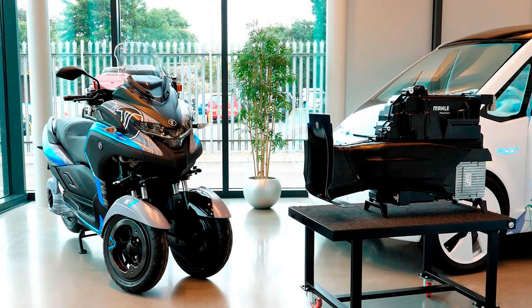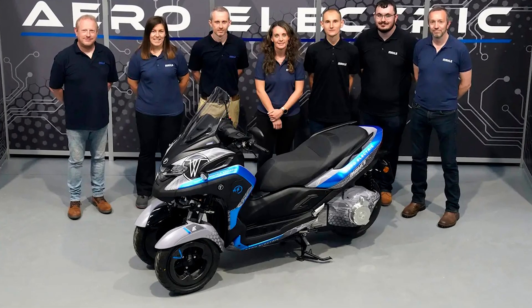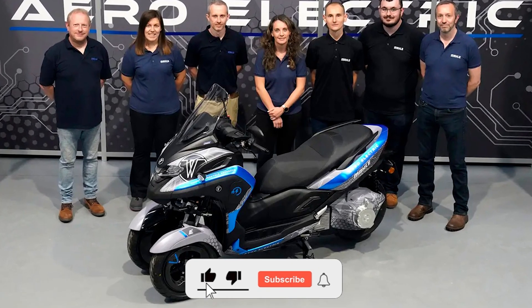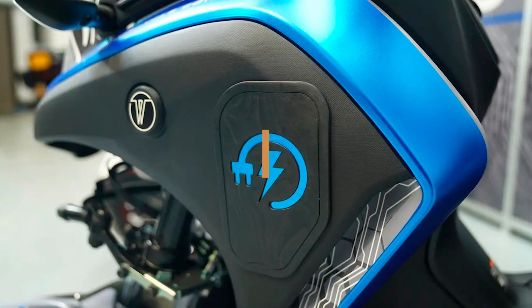It's got speed, endurance, and a charging time so short you'll barely have time to finish a cup of tea. Now before we rev up, don't forget to hit that subscribe button and join our Cool Ideas family — you won't want to miss the electric adventures we have in store.